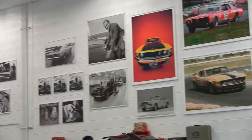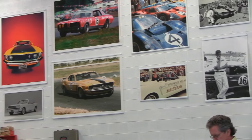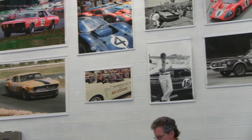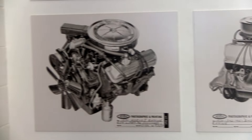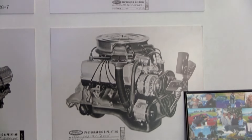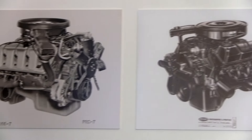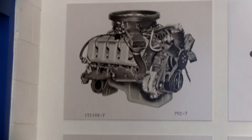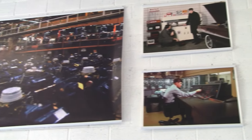In closing, the pictures kind of speak for themselves, though some are meant to provoke discussion and wonderment — some of these are prototype photos. The Cobra Jet engine shot, if you pay attention, you'll start noticing there are some things that seem to be wrong with that photo. Figure it out — we can talk about it sometime if you want.